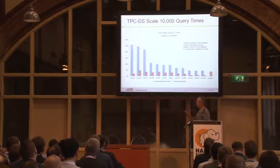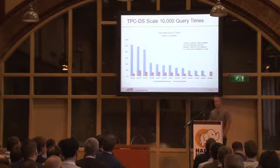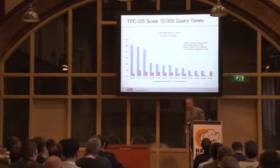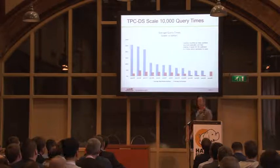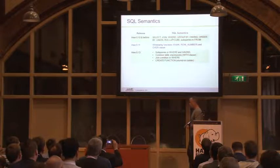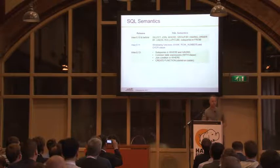These numbers are getting down into the range where we feel a lot better about this being something people can use speed-wise. Now let's talk about some of the SQL side of things — what kind of work have we been doing to make it more usable?